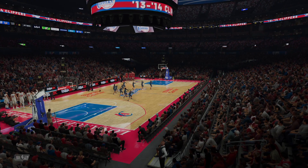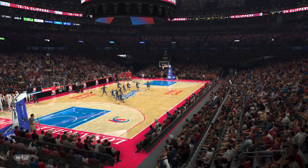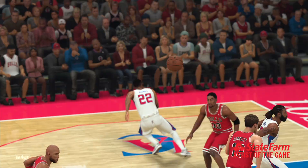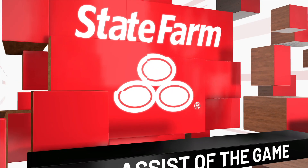It's time now to bring you our State Farm Assist of the Game. You talk about painting a magnificent picture with that dime — just a great decision and a perfect delivery. Those are the kind of plays you'll want to put on a canvas; just beautiful basketball.